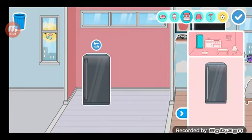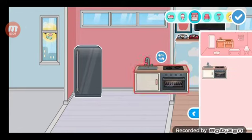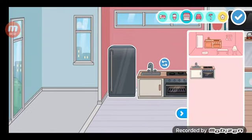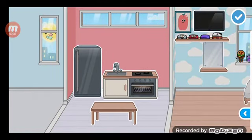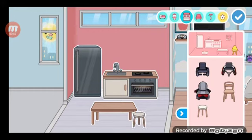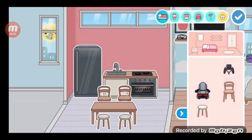Now let's go to the fridge, the cooking section, kitchen and bathroom. Let me go back to the table.